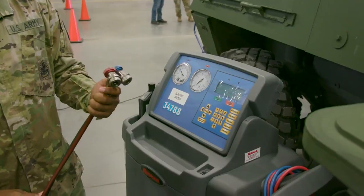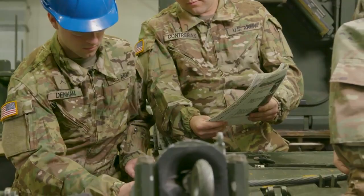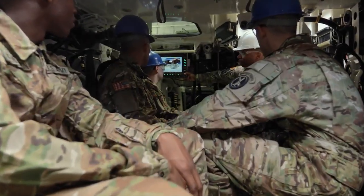Since they already have the certification, they can transition to the civilian world with very little cost or very little training to be able to go into the workforce without having to pay for that certification.